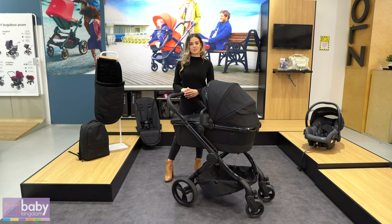Hi everyone, I'm Amber from iCandy Australia and I'm here at Baby Kingdom's store in Alexandria today to show you the iCandy Cerium.